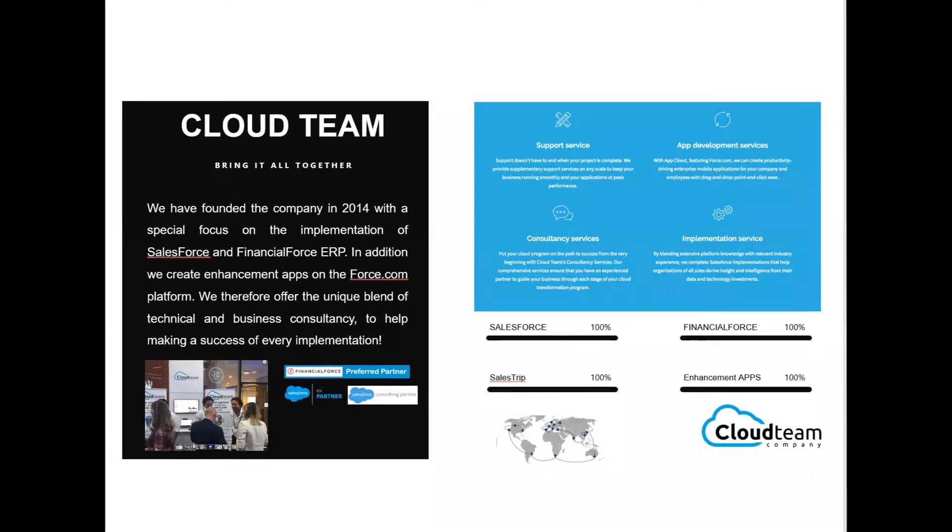Some of the different services we offer: a support service for those already on Salesforce Financial Force who need ongoing support, consultancy services, implementation services, and application development. We've done a number of different implementations. Financial Force is our main focus, but we also work with other applications such as Sales Trip and a few apps we've developed ourselves, such as Pisa, a cash matching app.